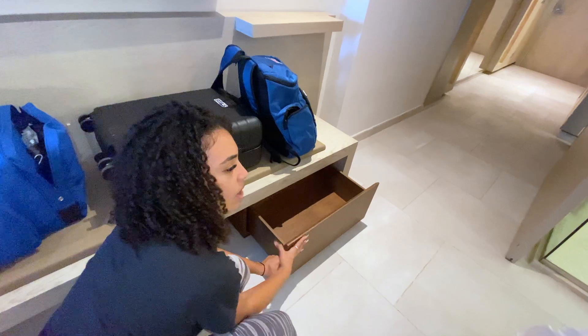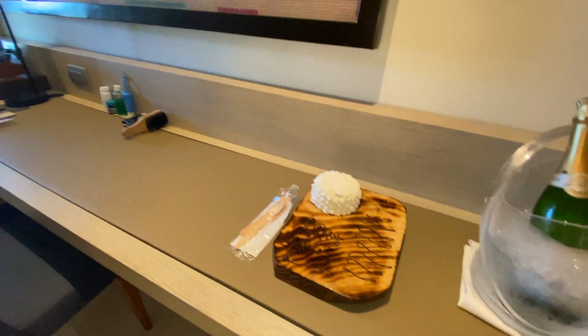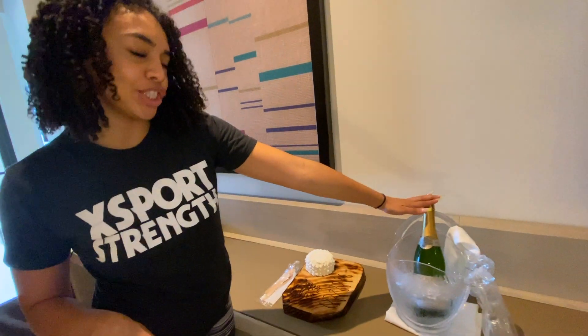Moving over here, we have the couch. If it's your birthday or a special occasion, you can order a specialized cake and they'll give you a bottle of champagne, which is always nice.